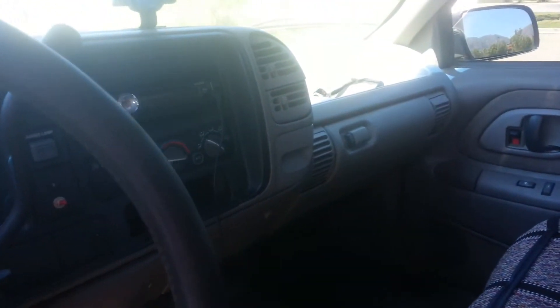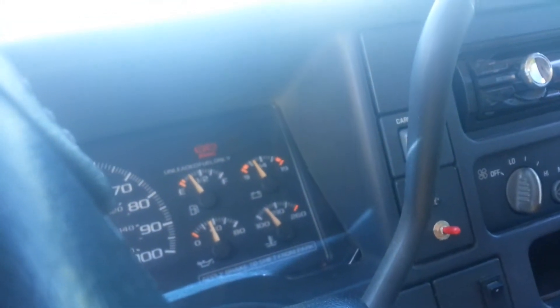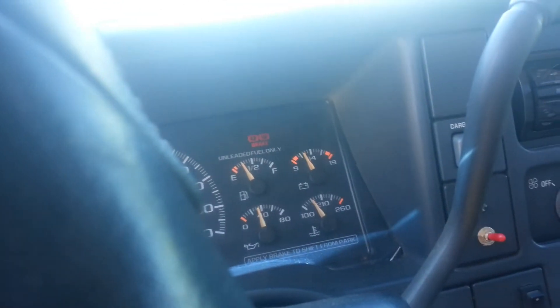There's the interior. Sorry about the lighting. Looks like it has the brake light and ABS — you can't really see it but it's faint.